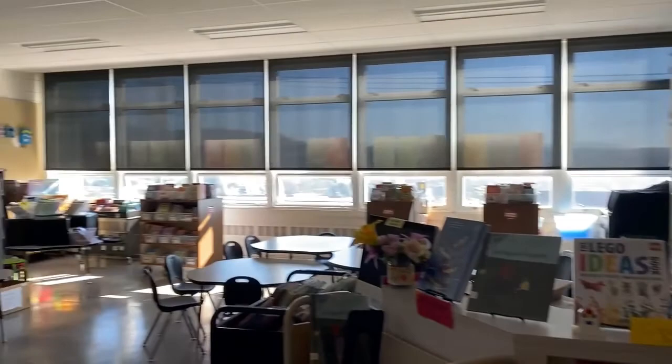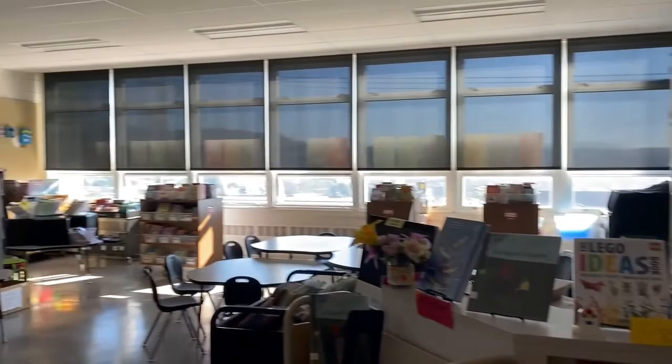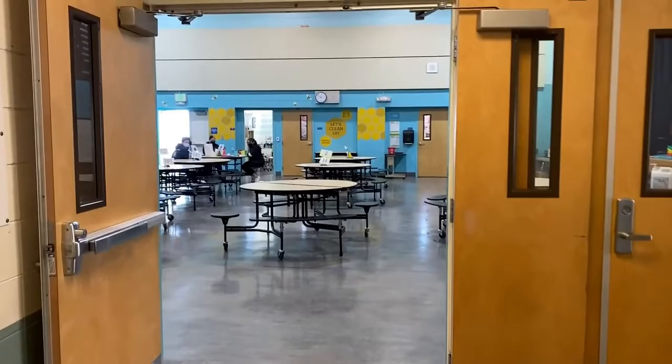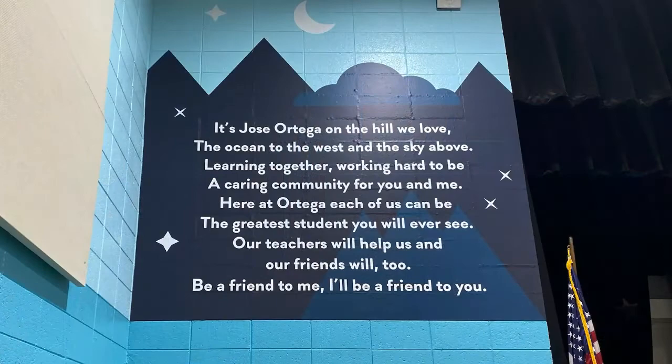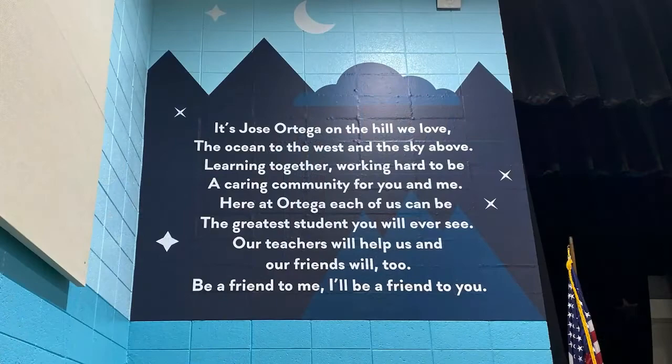From the library let's head to our multi-purpose room, which serves as a cafeteria, auditorium, gathering space, and more opportunities for art. Here is one of the many murals at the school in English as well as in Chinese. This is our school song and we have some additional opportunities for language development on the walls.